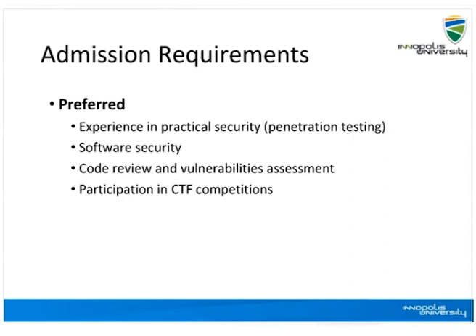In preferred requirements, we need a software security background and some experience in practical security — for example, pen testing and some code review such as static or dynamic review. If students have participated or are participating in CTF competitions, that will be great as well. These are the requirements from students that are going to apply for the S&E program.